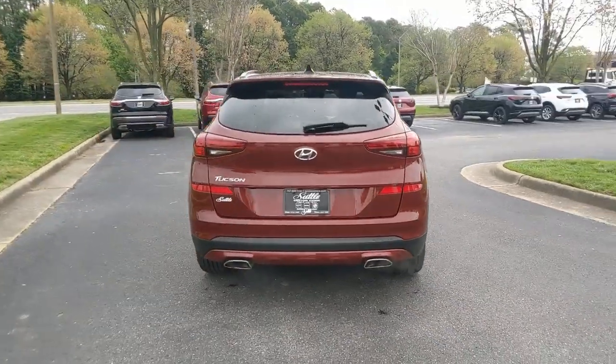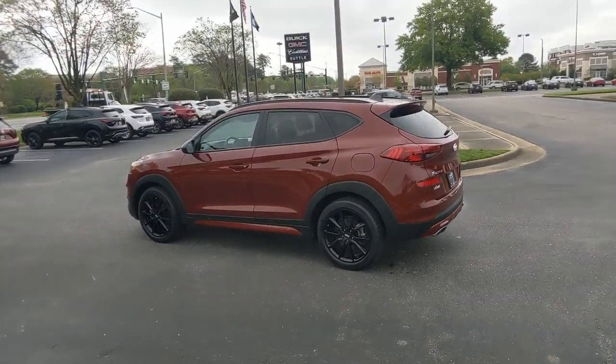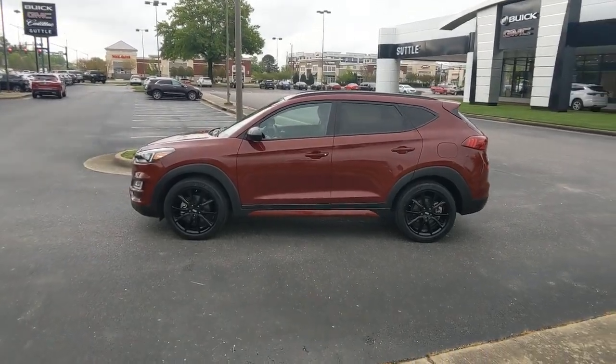Its meticulous quality of construction, standard touchscreen infotainment and driver assistance features, European sensibility, and smooth refined ride infuse every journey with confidence and satisfaction.